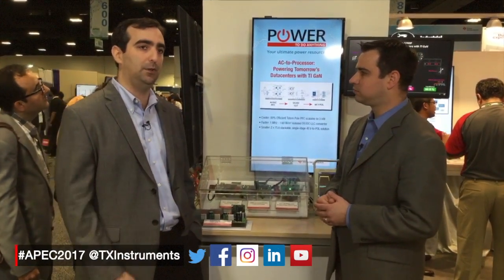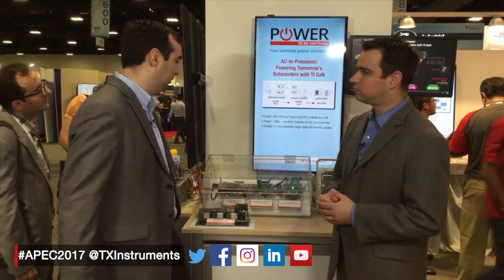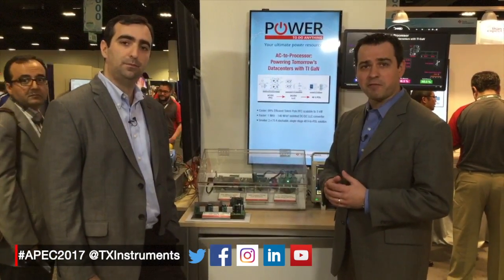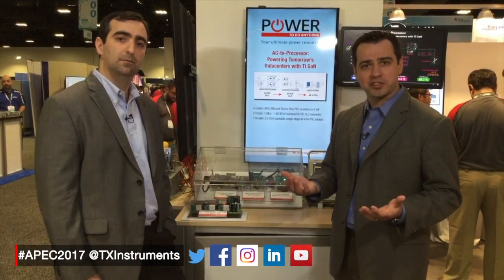GaN has been a very hot topic at APEC and in the industry over the last few years. Could you start by walking us through the demo you have here showcasing our GaN? Absolutely — we're very excited about GaN for Power Electronics technology.